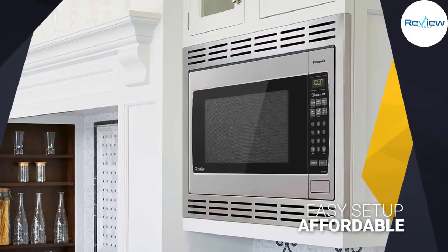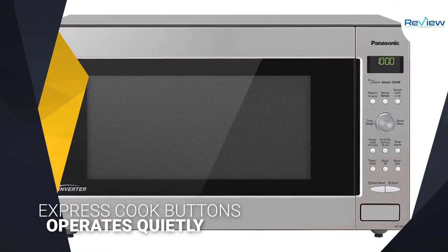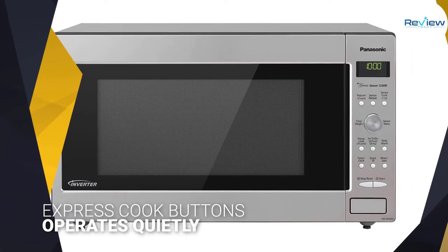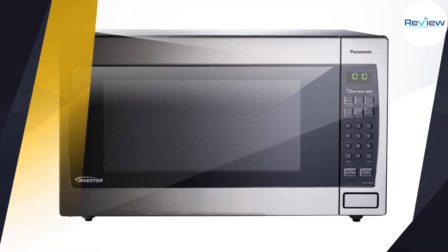Other pluses include the sleek stainless steel appearance and 14 auto cook options. If you frequently use your microwave to cook, steam, or defrost, you'll appreciate the built-in inverter, which delivers consistent heating power that won't leave food rubbery or unevenly heated.